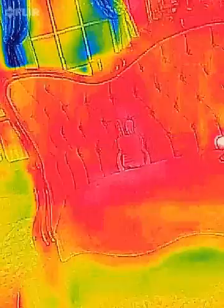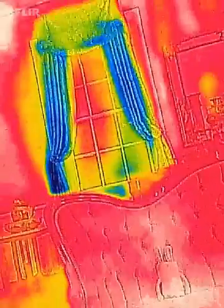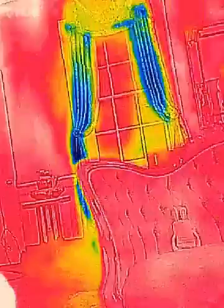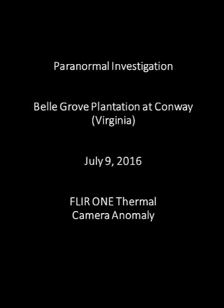At this point, note how red the couch has become, and I'll pan up to show you that the entire room temperature continues to heat, even though the air conditioning was on and it was quite cool in the room. A Spirit box session was going on during this time. Thank you so much.